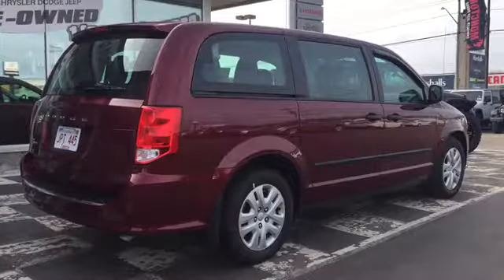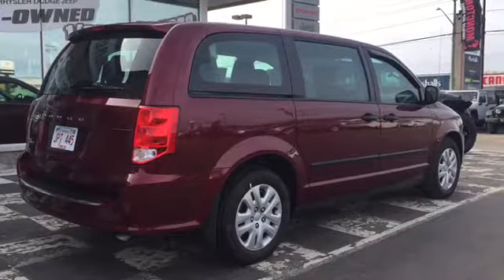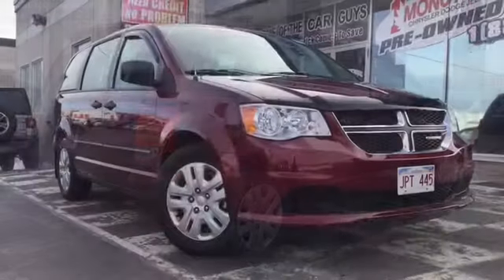So parents, what are you waiting for? Don't let this stylish seven-seater pass you by. Get your family into a safe, reliable, and fuel-efficient ride with enough room to fit any cargo or crew.